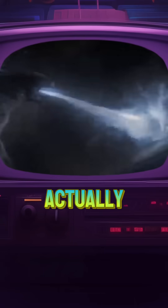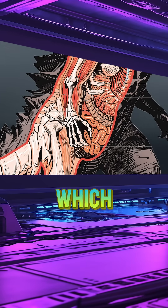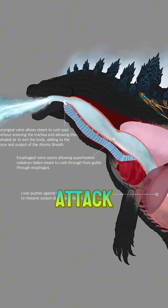How does Godzilla's atomic breath actually work? Strangely enough, it all begins in the digestive system, which, for Titanus Gojira, serves a dual purpose: to digest food, but also to produce its most devastating attack.